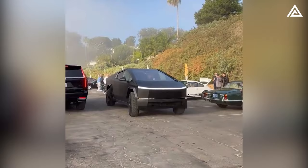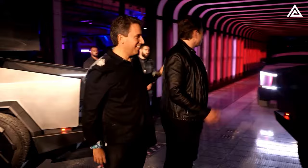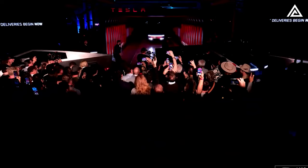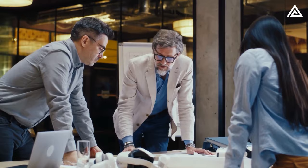As we conclude our look at Tesla's Cybertruck unveiling, it's clear we're witnessing a significant moment in automotive history. The Cybertruck, once a subject of intense speculation, has now been unveiled in its full glory at Giga Texas, marking a new era in vehicle design.